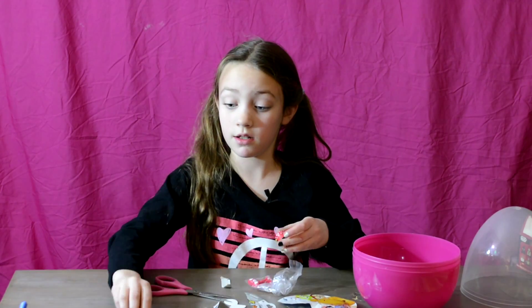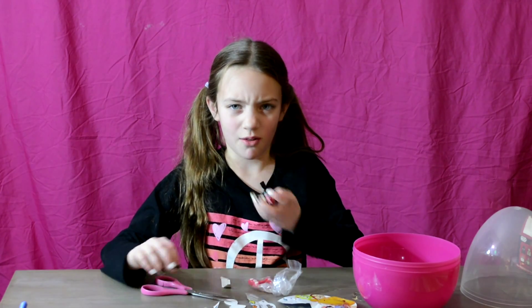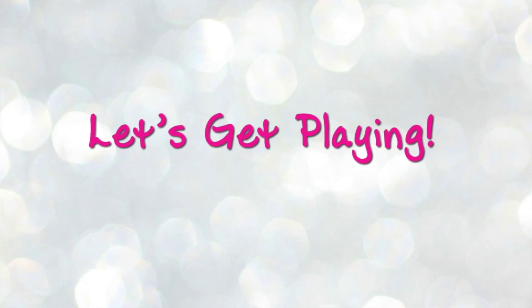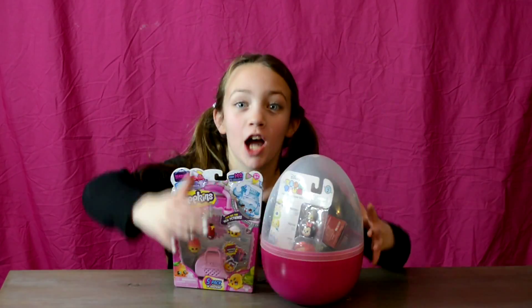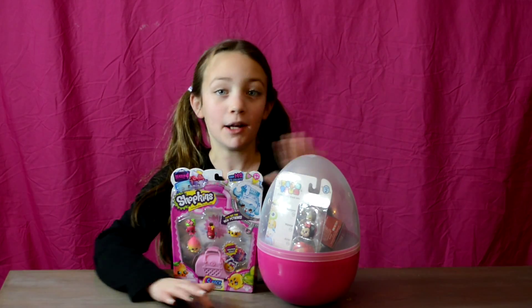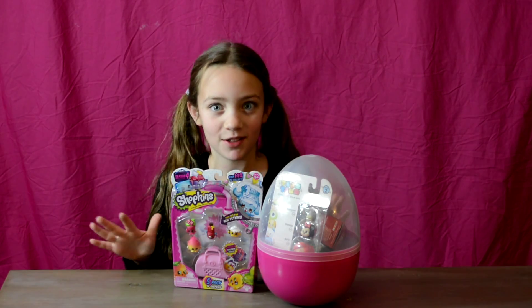Oh my, oh jeez. This one has a really strong Sharpie smell. Hey guys, let's get playing here. So today I'm opening this ginormous egg full of a bunch of surprises because I had so many blind bag items and just had to open it as soon as possible.